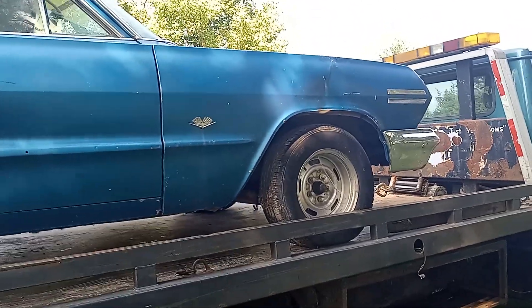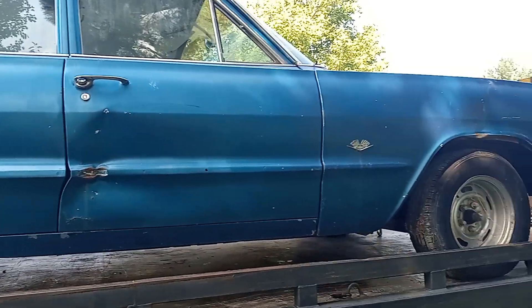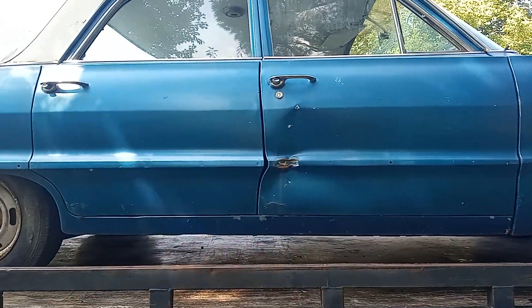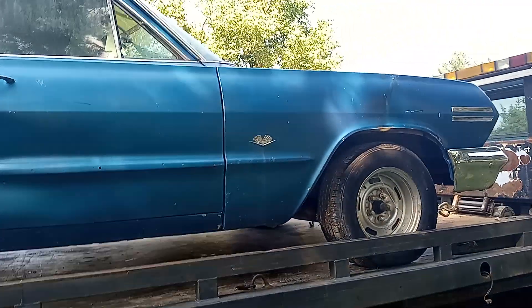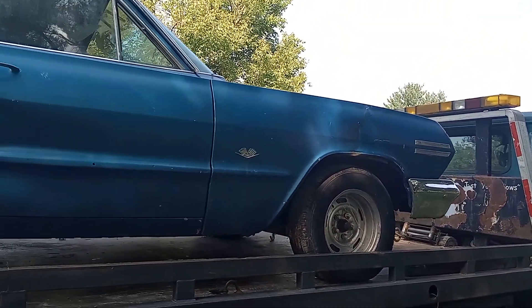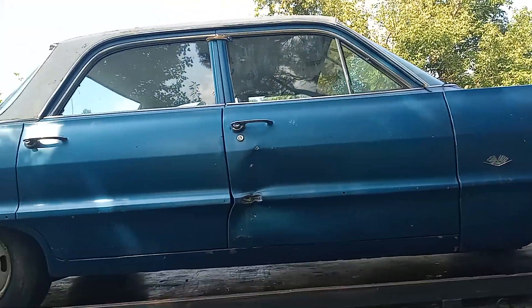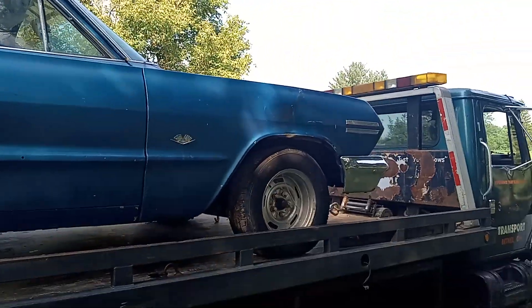I've got the guy's number and his name, and I'll pass it out to you if anybody's seriously interested. No tire kickers, no dreamers. See you in the next one. Beamer and Son Garage. Bye-bye.